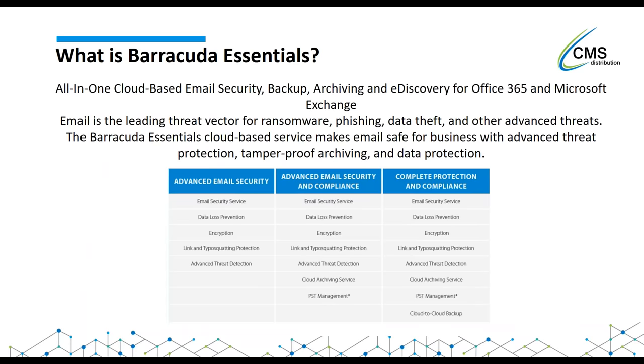So what is Barracuda Essentials? It's an all-in-one cloud-based email security, backup and archiving solution that integrates with Office 365 and Microsoft Exchange. With email now being the leading threat vector for ransomware, phishing, data theft and advanced threats, Barracuda Essentials is a cloud-based service that makes emails safe for businesses with advanced threat protection, tamper-proof archiving and data protection.